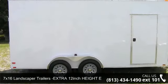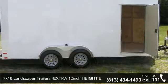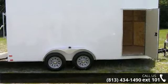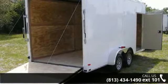Check out this 7x16 Landscapers Trailer with Extra 12-Inch Height enclosed trailer. This trailer is ready for the road. Financing options are also available for qualified buyers.